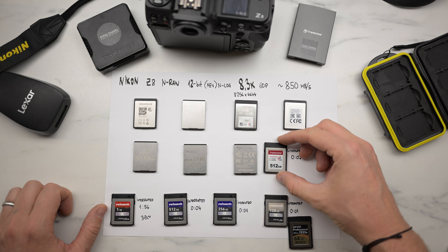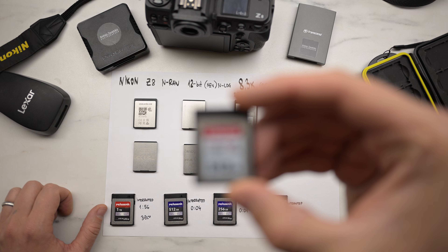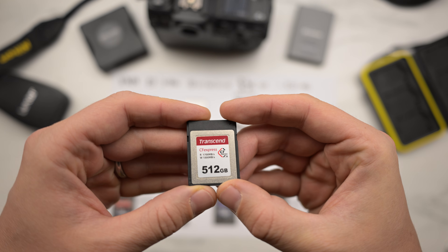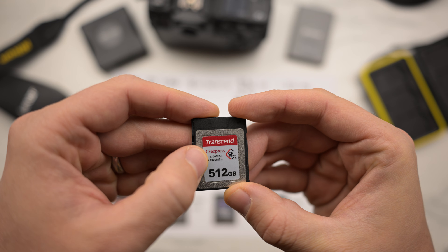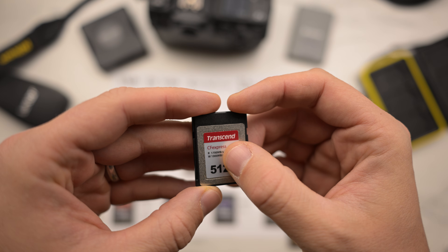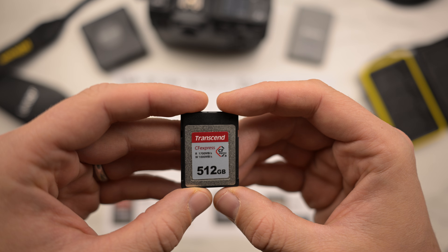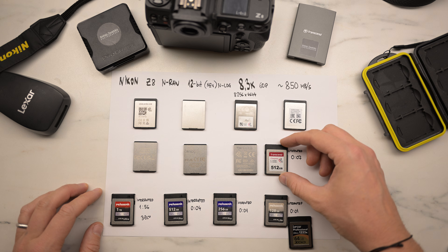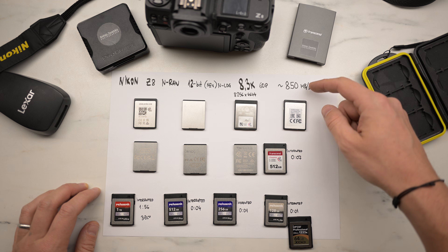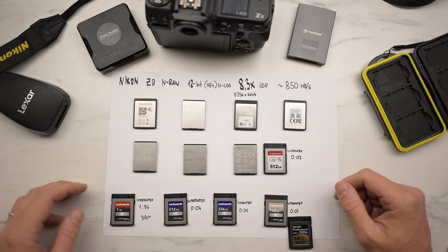Next one is Transcend. They write 1000 megabytes per second, but this is the top speed, not a sustained write speed. It lasted only seven seconds at the best quality and then stopped.